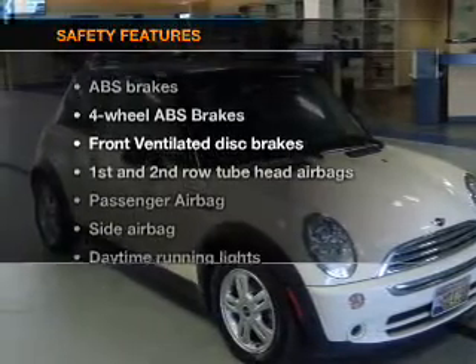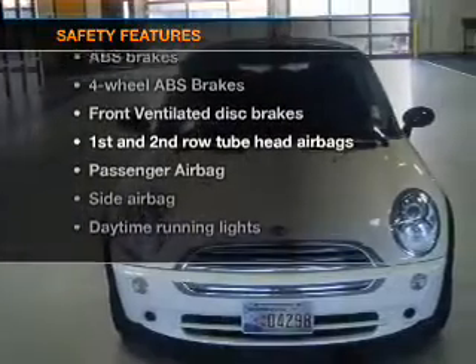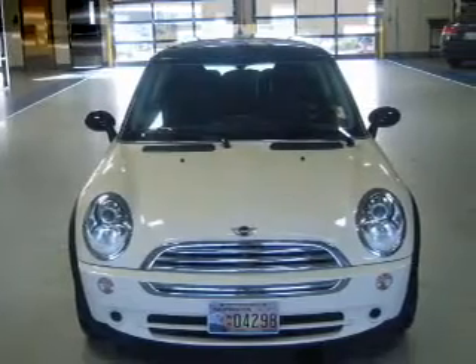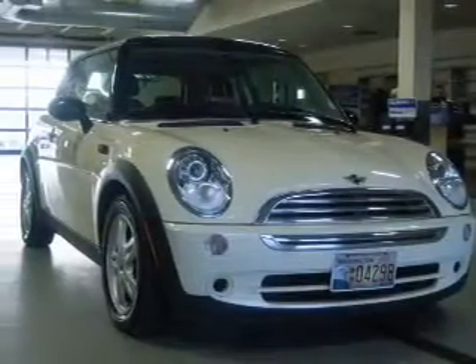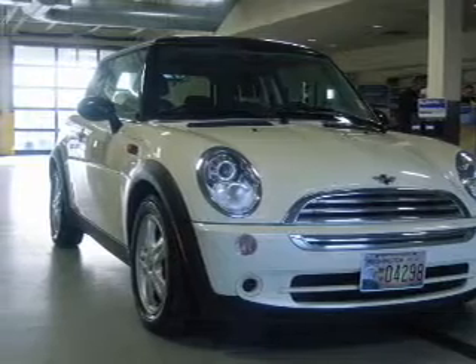If safety is a high priority, rest assured knowing these top safety components are included. Front ventilated disc brakes. Passenger airbag. Side airbag. Curtain head airbags. Daytime running lights.